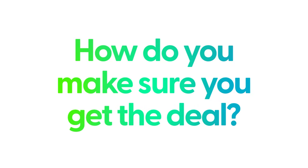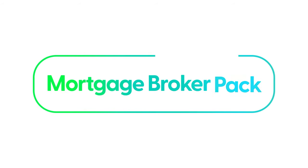So how do you alleviate all of this? How do you get that mortgage broker to work for you? How do you make sure that you get the deal? The mortgage broker pack is the key.